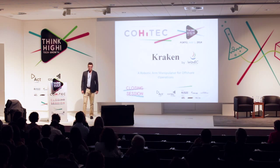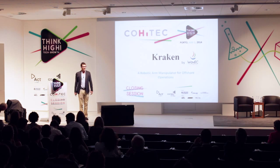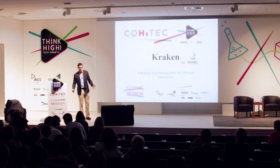Good afternoon everyone. My name is Endre Mora and, for something a little different, I'd like to invite you all to take a deep breath and come on a dive with us.